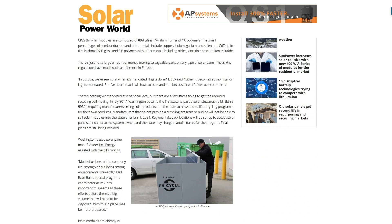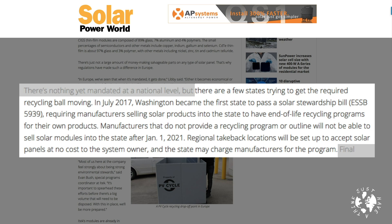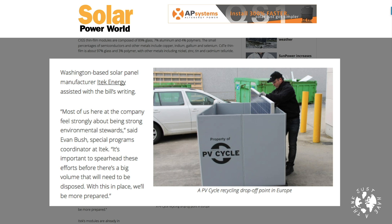Alongside Vanderhoof's Recycle PV initiative, there are a couple of other beacons of hope in the US. A few states are trying to get the required recycling ball moving. In July 2017, Washington became the first state to pass a solar stewardship bill requiring manufacturers selling solar products into the state to have end-of-life recycling programs for their own products. Manufacturers that don't provide a recycling program will not be able to sell solar modules into the state after January 1st 2021. Regional take-back locations will be set up to accept solar panels at no cost to the system owner. Washington-based solar panel manufacturer iTech Energy assisted with the bill's writing, stating it's important to spearhead these efforts before there's a big volume that needs to be disposed of.